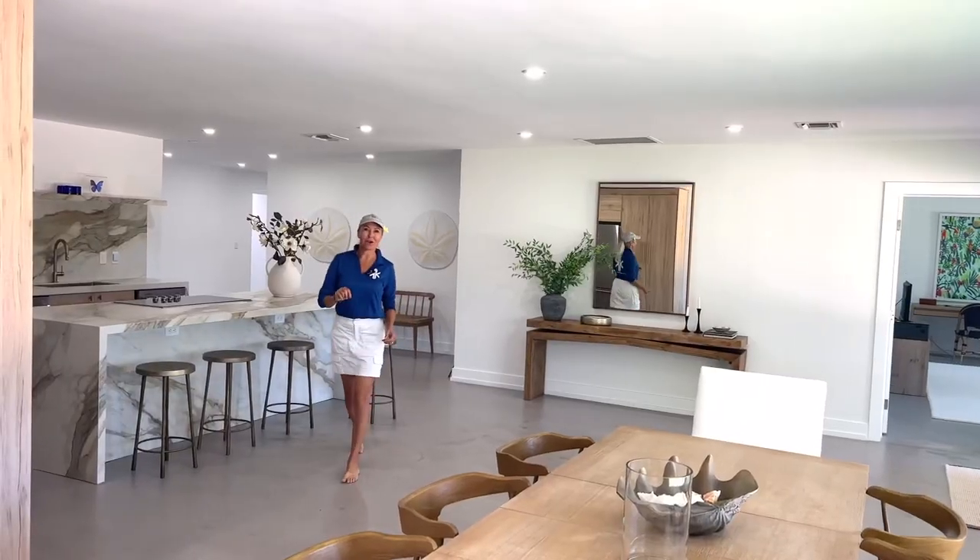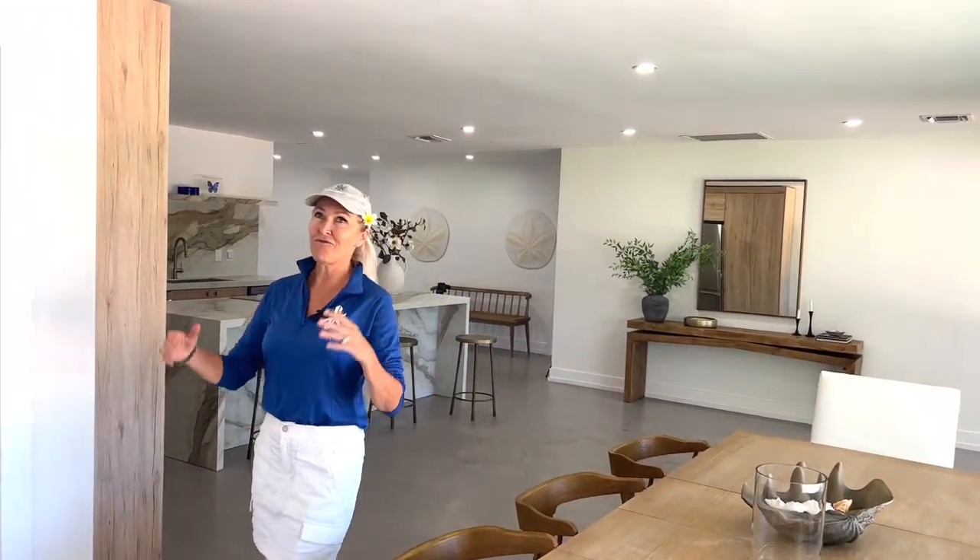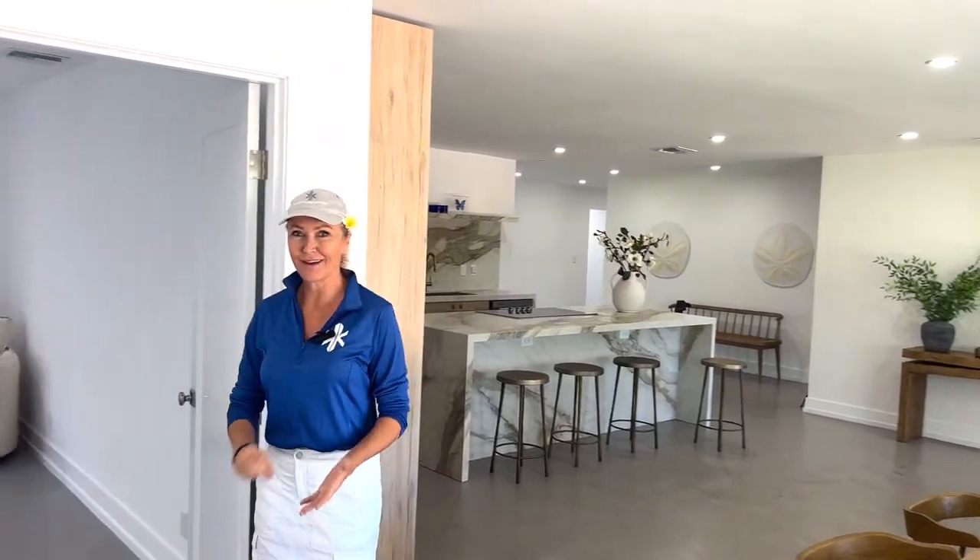Perfect kitchen — check. Perfect hangar — check. 5,000-plus foot runway — triple check. And of course, the master bedroom — let's have a look in here.